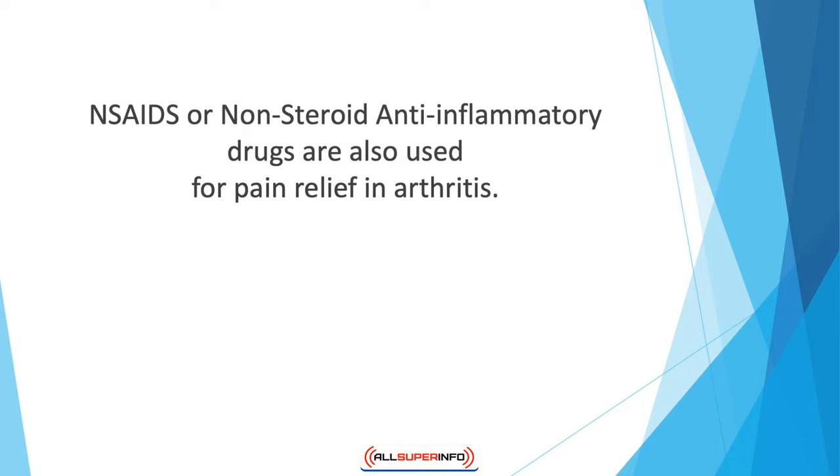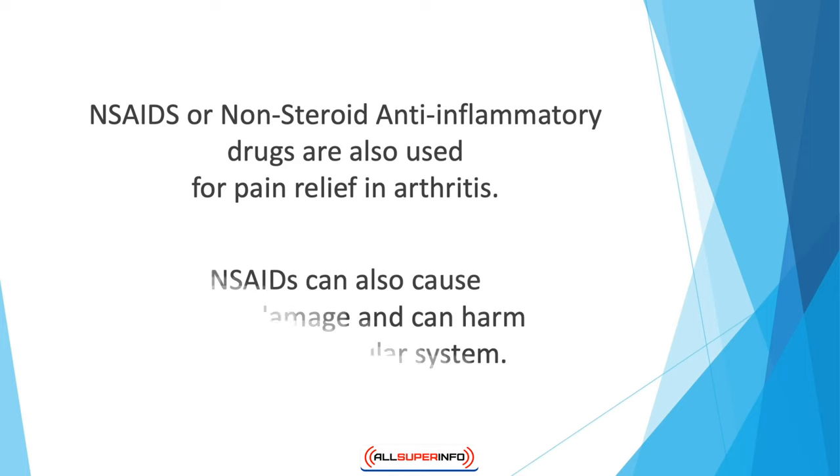NSAIDs or non-steroid anti-inflammatory drugs are also used for pain relief and arthritis. Some examples of these drugs include aspirin and ibuprofen. However, the likelihood of side effects is higher with NSAIDs as compared to acetaminophen. NSAIDs can also cause kidney damage and can harm the cardiovascular system.